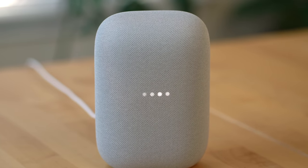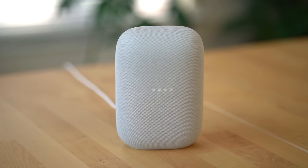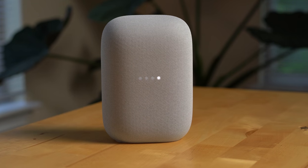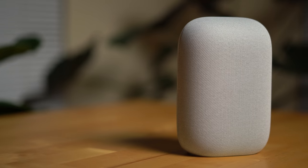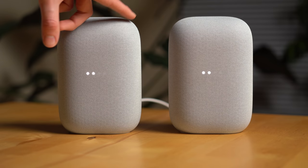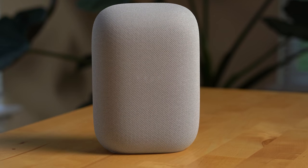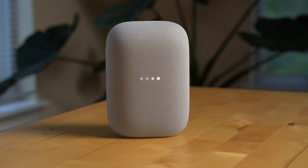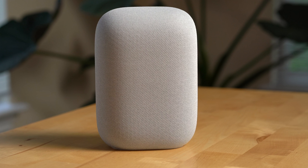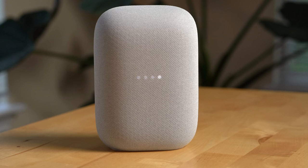Another big feature with the Nest Audio is the Google Assistant, which is Google's smart assistant that runs on the speaker. It's great for things like asking it to play a specific song or artist, controlling smart home devices like smart lights or the thermostat, creating lists like a grocery or shopping list, making outgoing phone calls, and of course setting timers, alarms, and asking questions you'd normally type into the Google search bar.